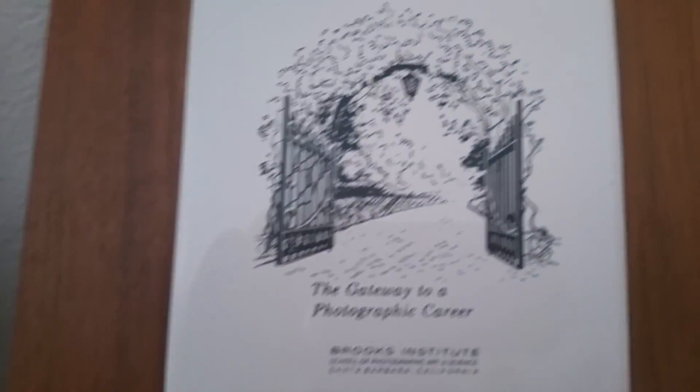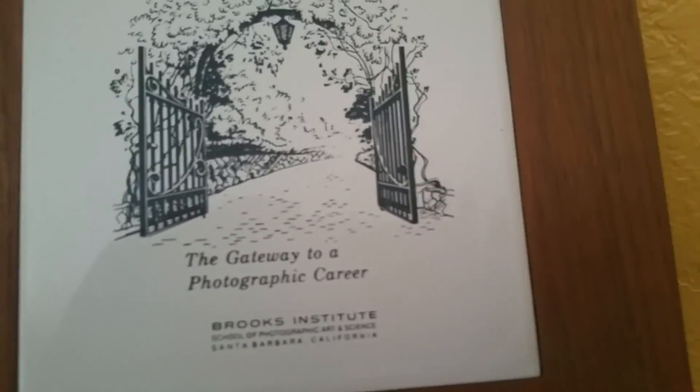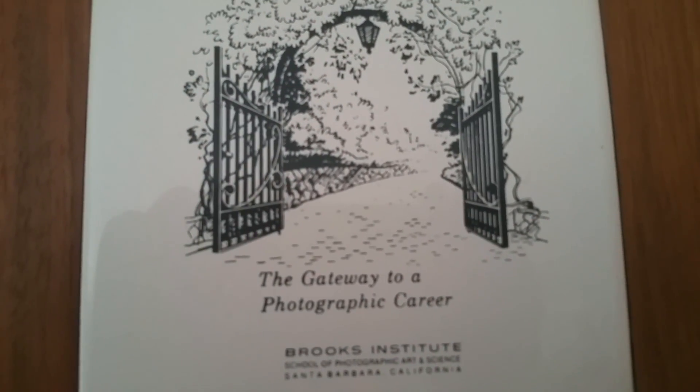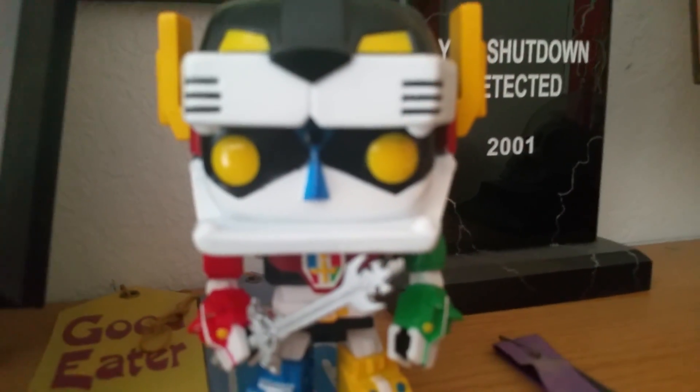And to finish off this finale, there's my President's Award from Brooks Institute of Photography — number 51 in 50 years. And let's end it off with the great Voltron himself!